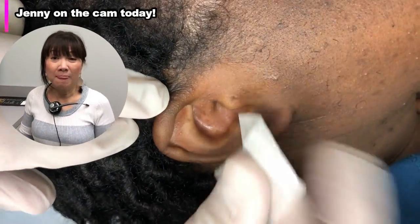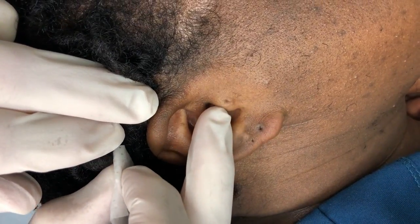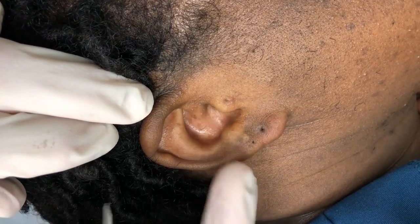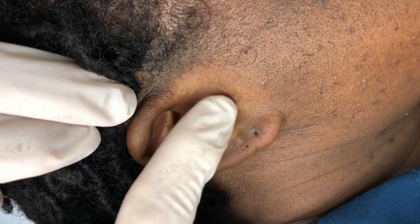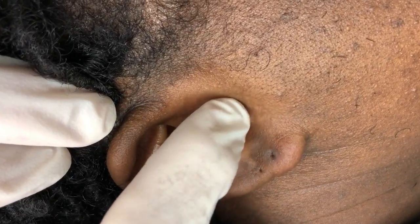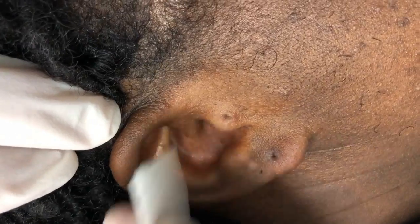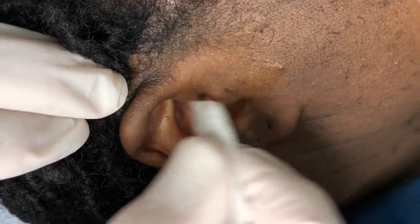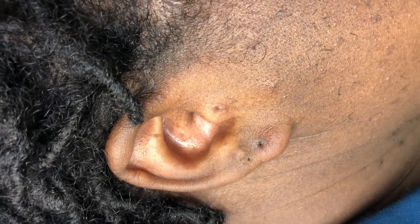We have Jenny on the cam. So this is the outer ear, this is the earlobe, and this is the tragus right there. We've already felt under here — this is just cartilage — and we can actually feel the metallic part of the earring that's stuck in there right here.